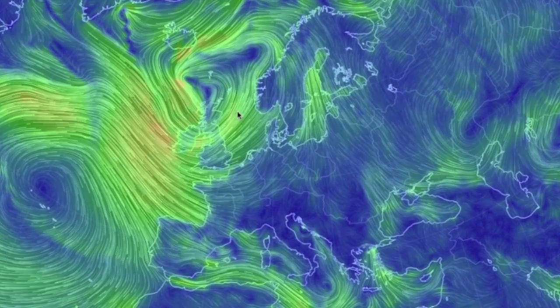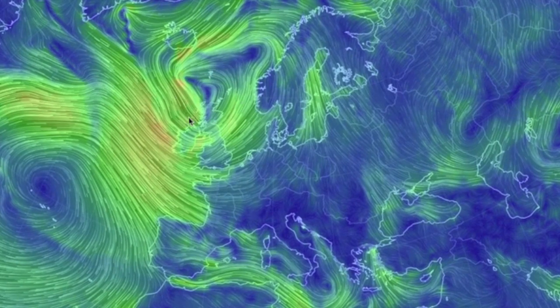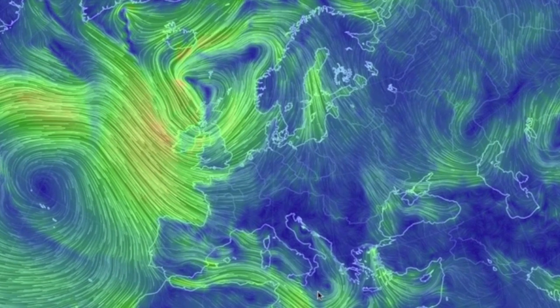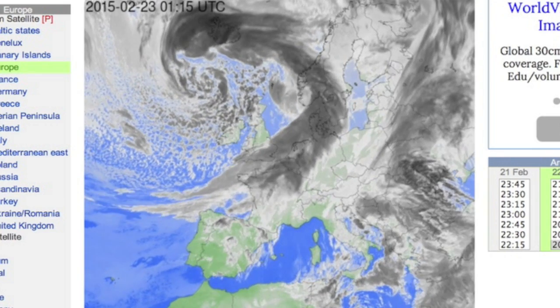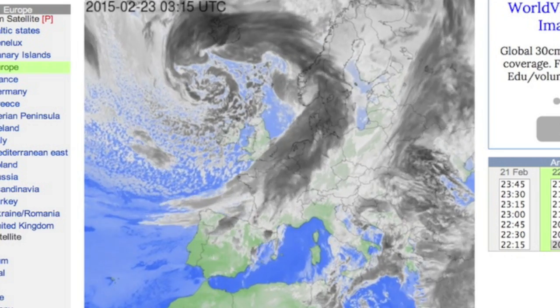Europe — what could possibly be the story apart from this tremendous low charging in, as the remnants of past storms make their exit to the east? Watch how the clouds follow that wind drive pattern there.